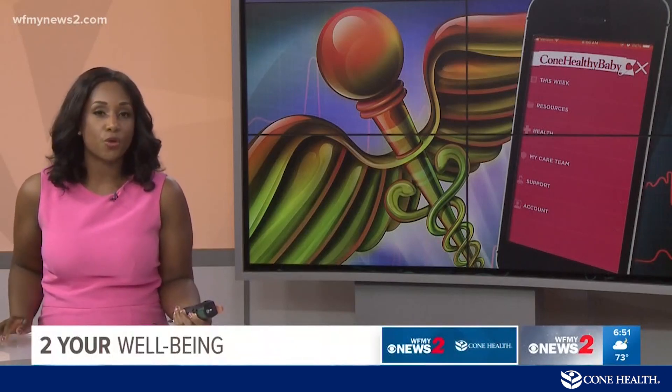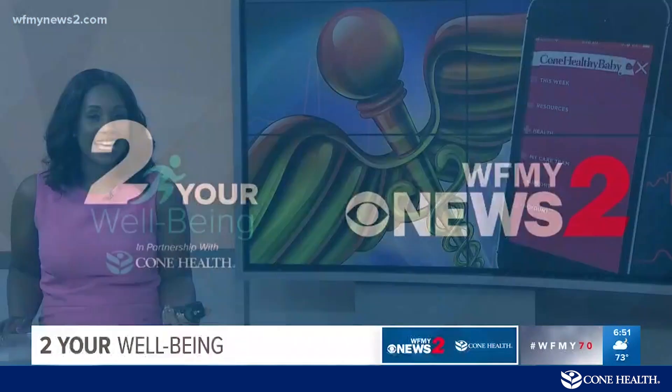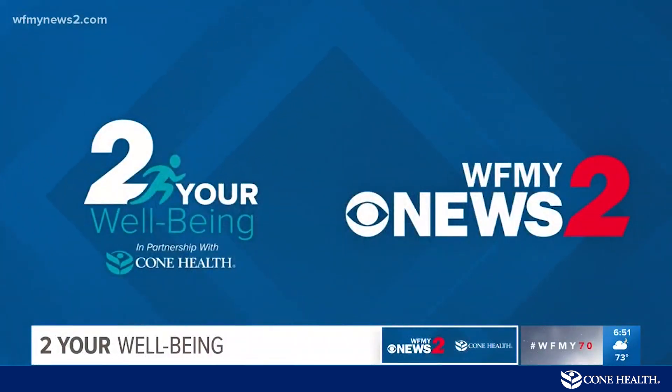You trust apps to help you manage your weight, organize your life, and get you from point A to point B. But Cone Health is taking the technology even further, developing an app to help pregnant moms deliver healthy babies. In this week's well-being segment, a closer look at how the app is flagging potential problems, keeping mom and baby safe.